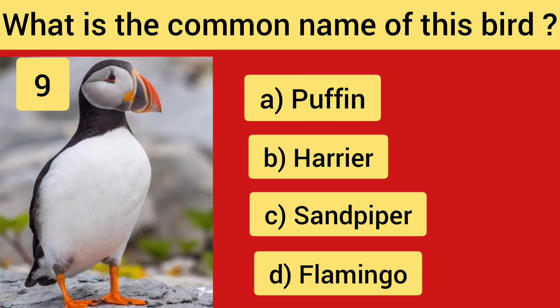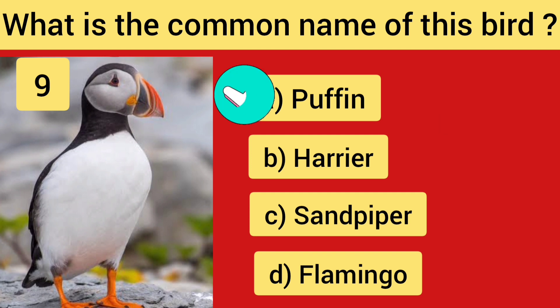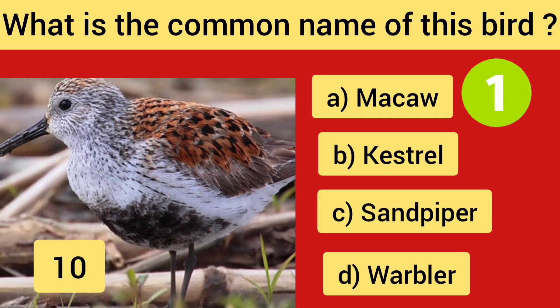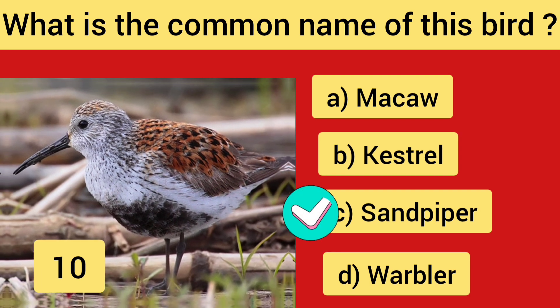Question No. 9 — the right answer is Option A, Puffin. Question No. 10 — the right answer is Option C, Sandpiper.